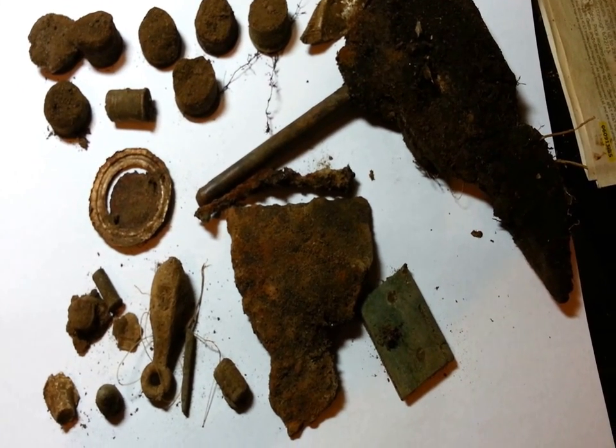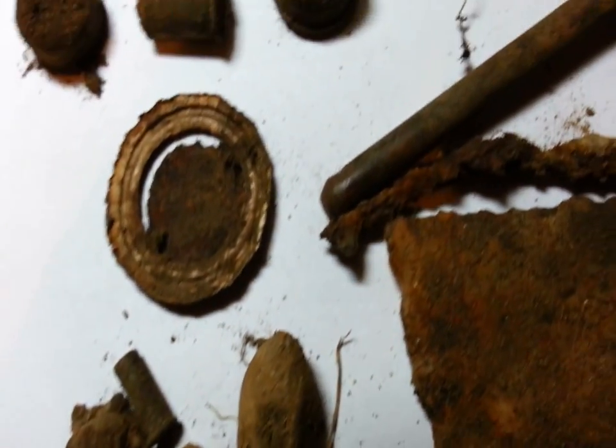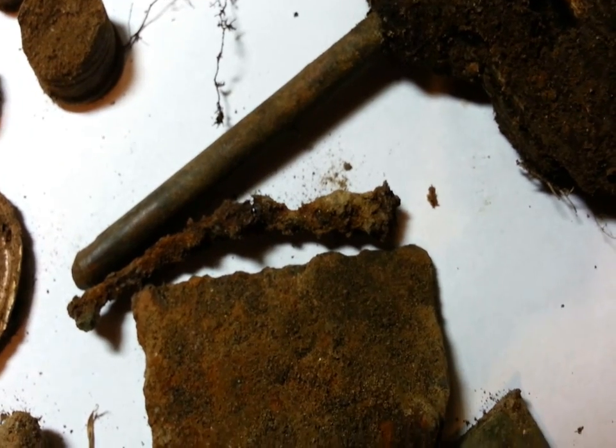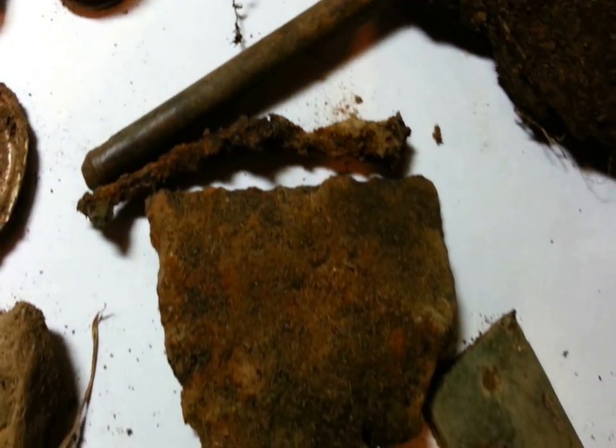Here's all my trash. Fired bullets. Sinkers. Can tops. That is a piece of wood with a copper spike going through it — it's probably not that old. A piece of iron. A hinge. A lot of shotgun shells.